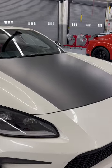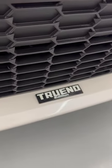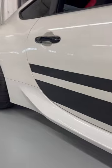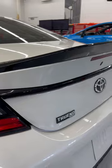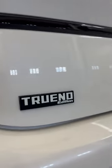It comes with a black two-tone hood, the Trueno Edition special badging, black stripes down the side with the stealthy Trueno Edition badging on there as well, a black lip spoiler, and also another Trueno Edition badge.